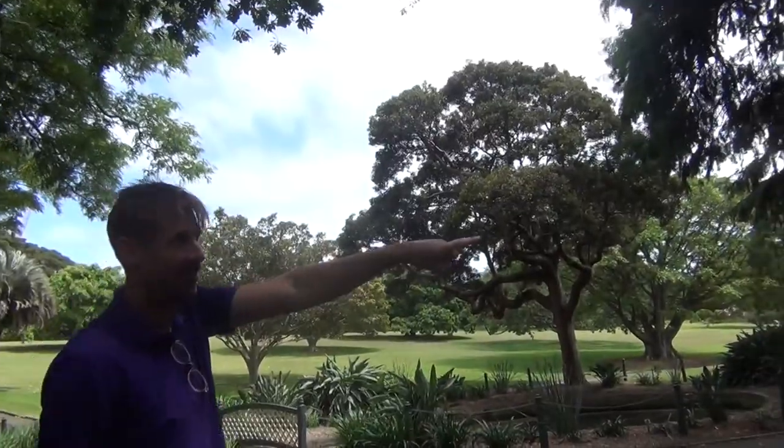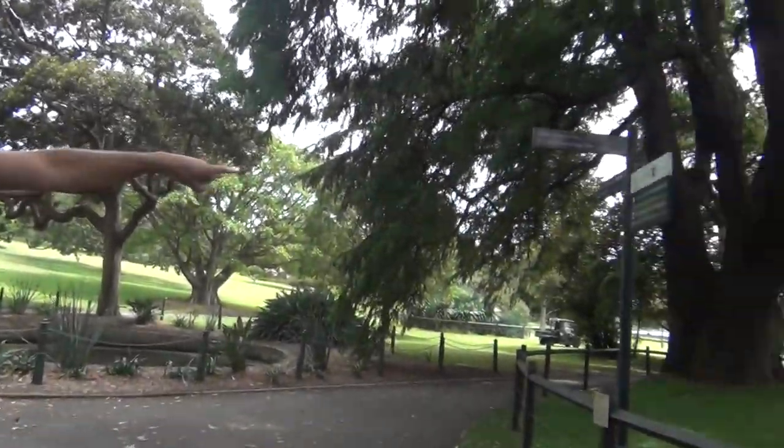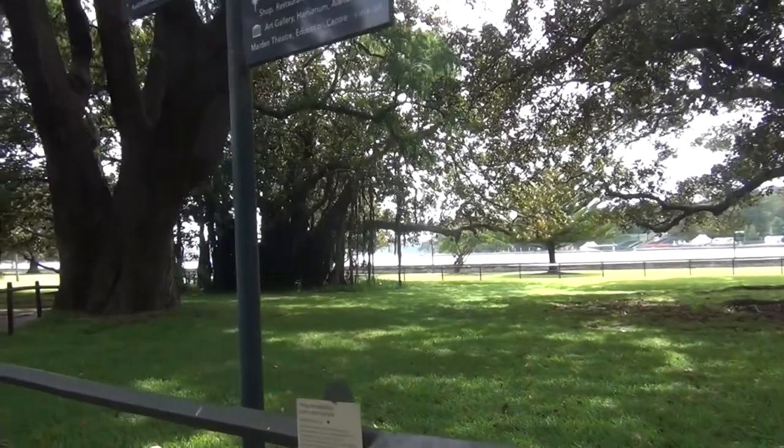It's a really interesting banyan strangler fig. See this one over here? That's a nice tree too — that's a cypress, it's from the Americas.